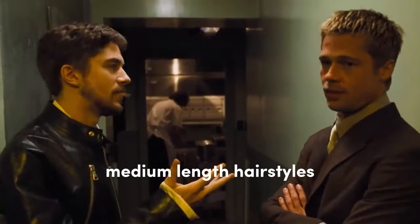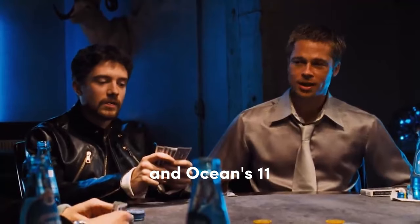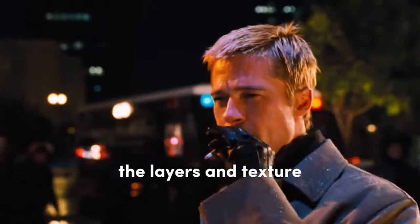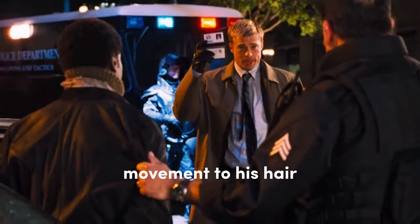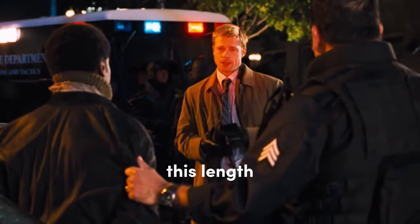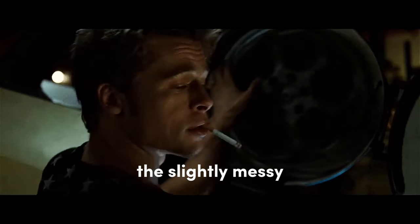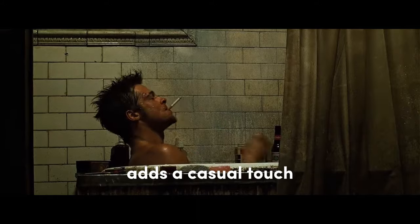Pitt's tousled medium-length hairstyles, like those seen in Fight Club and Ocean's 11, are perfect examples of framing and face-shape considerations. The layers and texture add volume and movement to his hair, enhancing his rugged charm. This length also provides an excellent frame for his face, accentuating his strong features. The slightly messy nature of the style adds a casual touch.